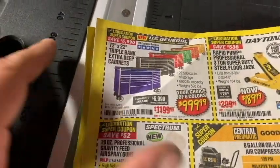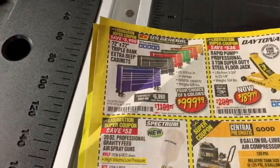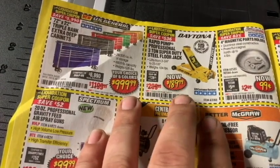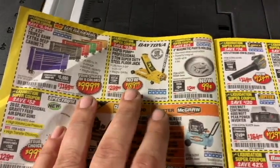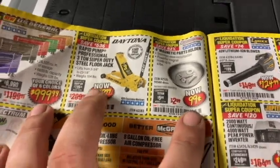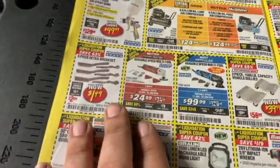72-inch by 22 triple-bank toolbox with coupon at $1,000. Now I've got the 4-ton jack and I love it, but if you want the 3-ton rapid professional pump steel floor jack, it's $189.99. And their magnetic trays are 99 cents — go scoop up 10 or 20 of those. You're going to love having them for organization.